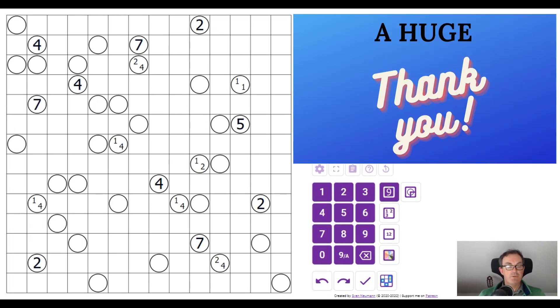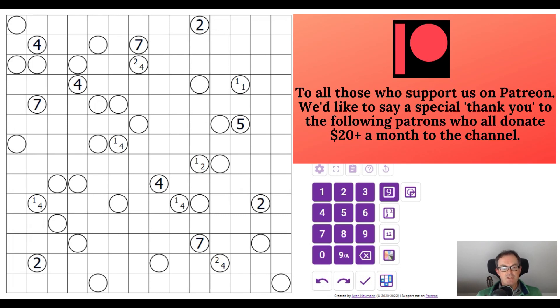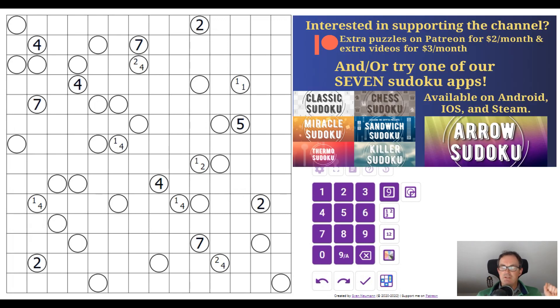The puzzle on the screen was constructed by Serkan Yurekli, the wonderful puzzle constructor from Turkey. Serkan has a new book out which you can play on paper but also online. All of the puzzles are easy to medium rated tapper puzzles. Among the reasons this is interesting is that Serkan invented the puzzle type tapper, which has become a staple of the world puzzle championships.